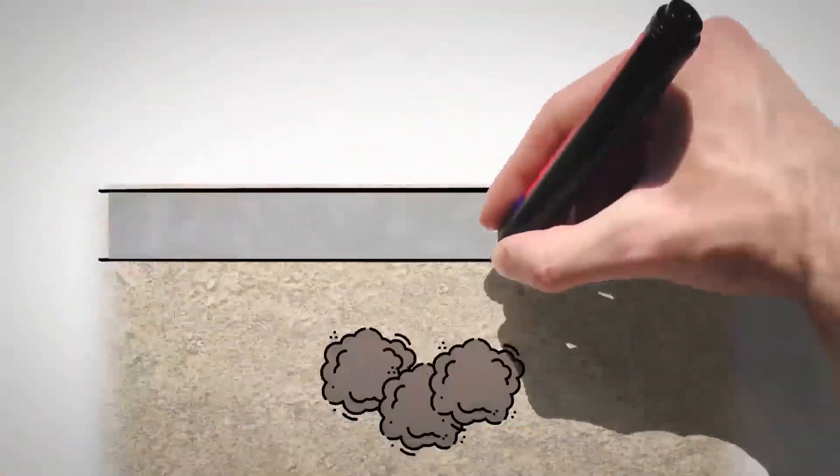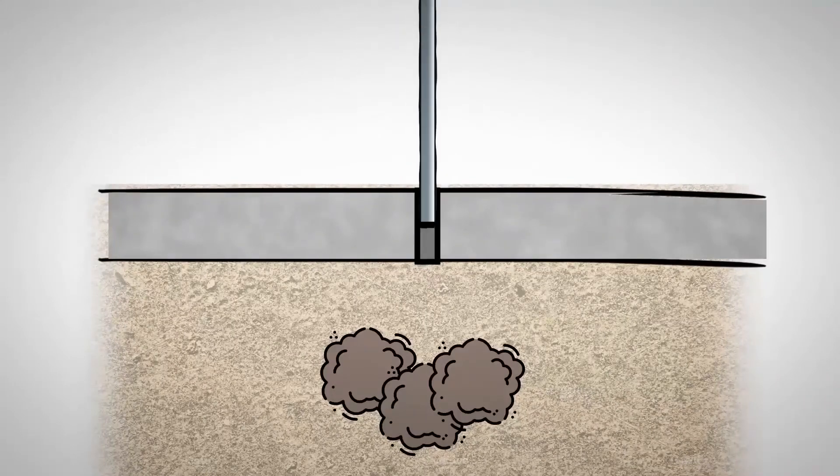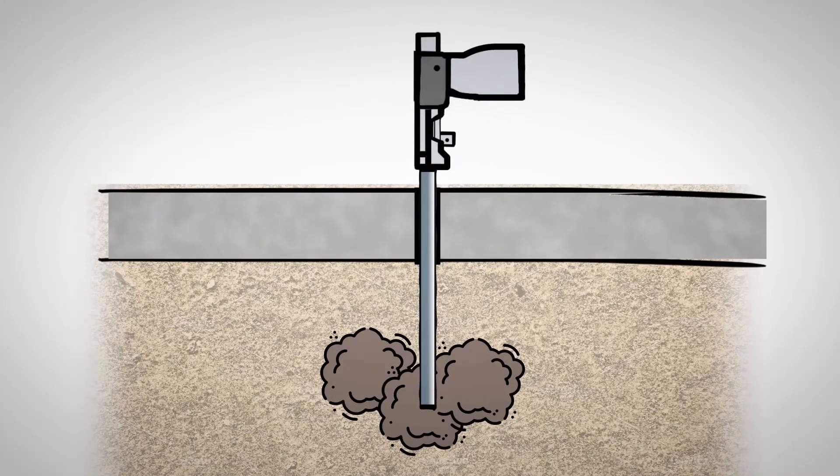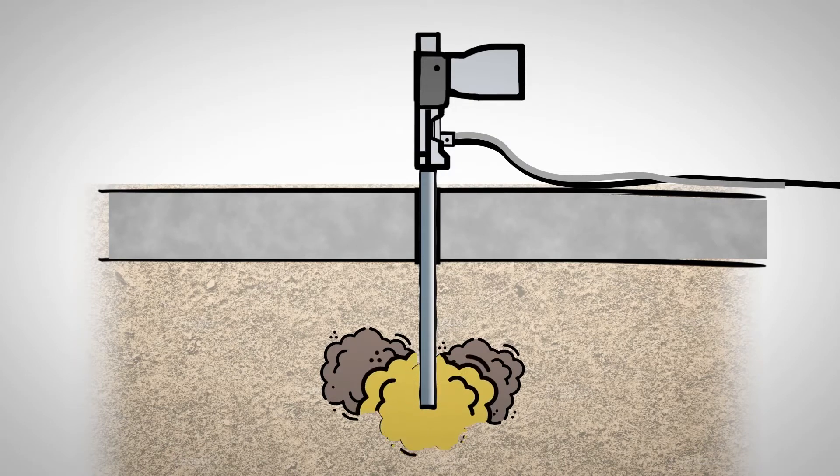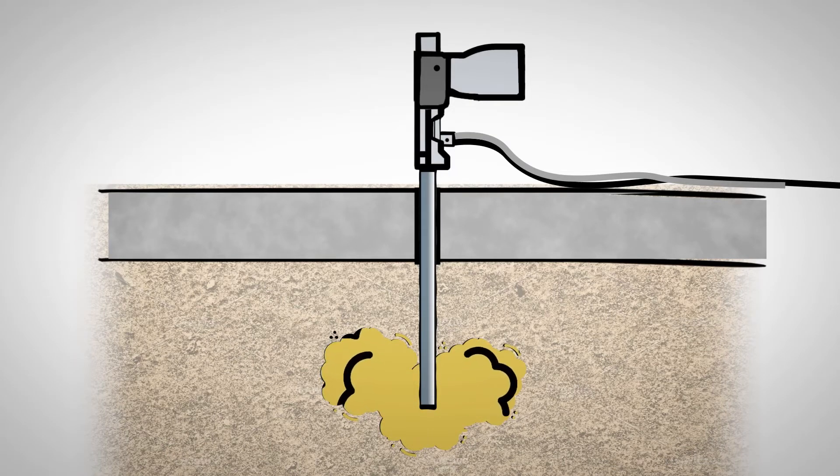Using a large rotohammer, pipe is driven to the necessary depths and an injection gun is attached to the pipe. Hydrophobic polyurethane grout is then injected, and the grout expands 5 to 10 times its initial volume.